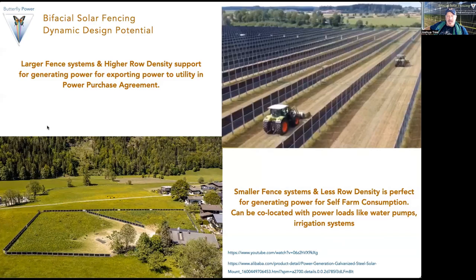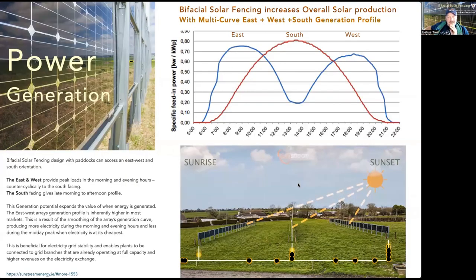We also get design potential depending on the size of the project. Larger fence systems could have higher row density to support generating power for the utility in a PPA, while smaller fence systems with lower row density are designed for farm self-consumption, co-locating with loads, and optimally designed for a paddock system in a rotational grazing operation. Now let's talk about the power generation profile — this completely blew me away. When creating a paddock system with some fencing that can be south-facing and some east and west-facing, you have the opportunity to create a very unique generation profile that from a fixed system acts a lot more like a dual-axis tracking system.